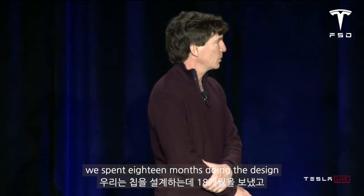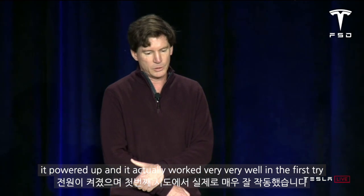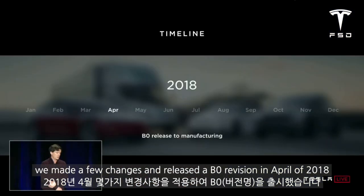We spent 18 months doing the design, and in August of 2017 we released the design for manufacturing. We got it back in December, it powered up, and it actually worked very well on the first try. We made a few changes and released a B0 revision in April of 2018.